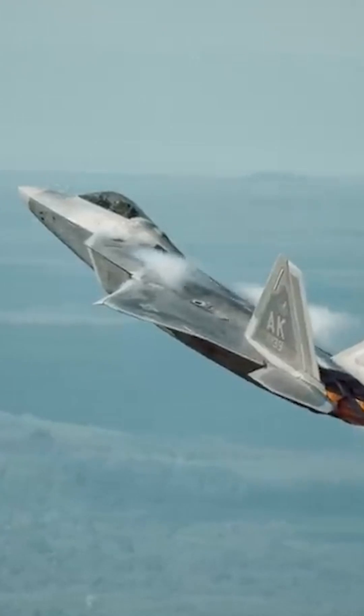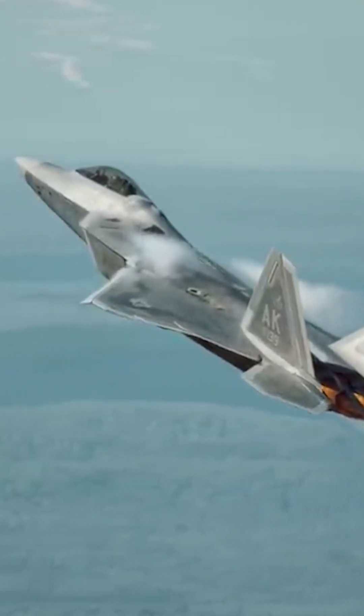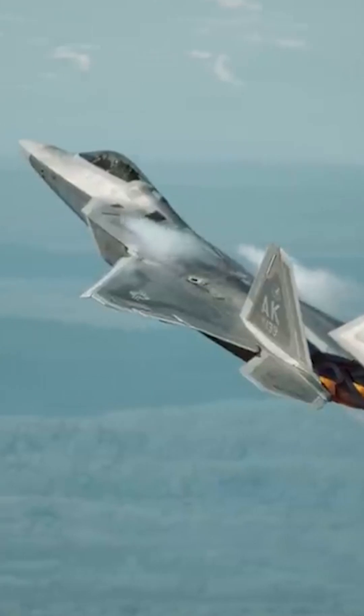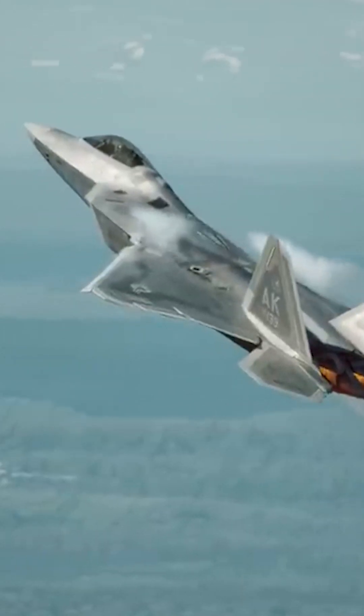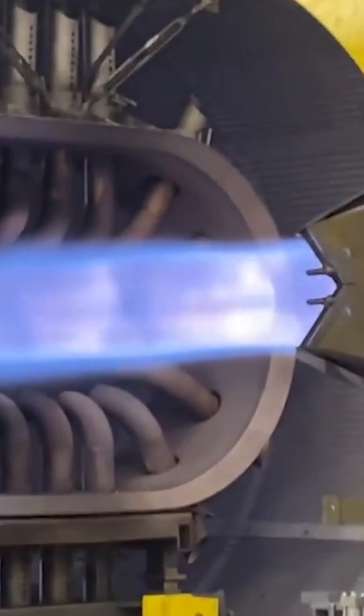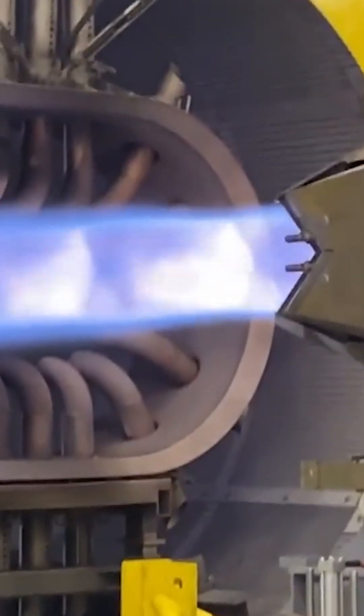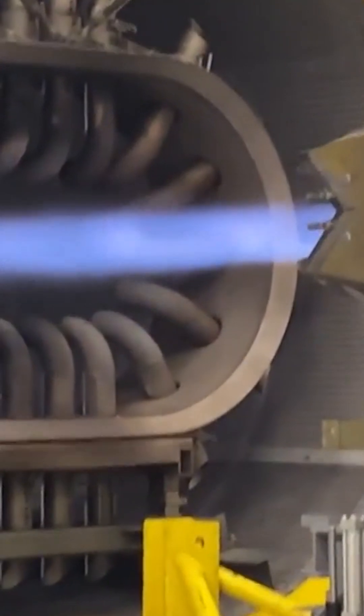Pratt & Whitney has a plan to not just help keep America's F-22s flying for years to come, but to fly even faster. The Air Force just awarded them a $1.5 billion contract to make it happen. This new contract covers several initiatives aimed at improving the operational readiness of the Raptor's F-119 turbofan engines, while stretching their lifespans and bringing down operation costs while also improving performance — and that is a pretty tall order.